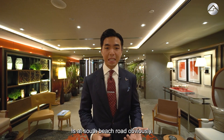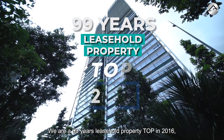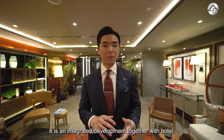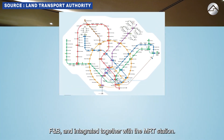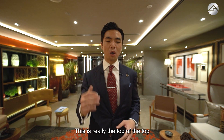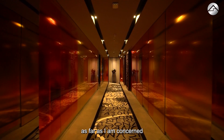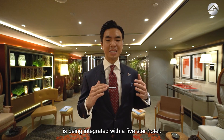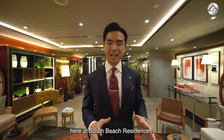South Beach Residences is located on South Beach Road. It is a 99-year leasehold property with TOP in 2016, comprising 109 luxurious units on top of JW Marriott. It is an integrated development together with a hotel, Grade A office, retail, F&B, and is integrated with the MRT station — truly the top of integrated developments in Singapore. No other integrated development, as far as I'm concerned, is integrated with a 5-star hotel. It's as though you are getting 6, 7, 8, 9, 10-star living here at South Beach Residences.